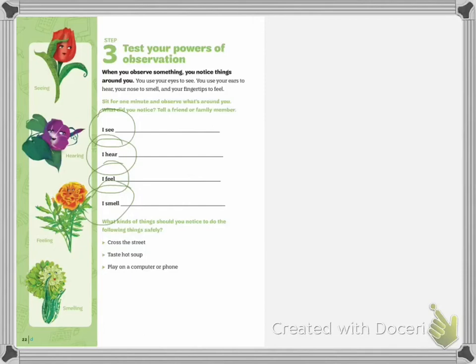What kinds of things should you notice to do the following things safely? If you were to cross the street, you would look both ways. How about tasting hot soup? If the soup is really hot, you might blow on it or wait for it to cool — or add an ice cube to cool it faster. And finally, what might you do to play on a computer or phone safely? You might have a passcode so it would be locked to start with. You might have a login password for the application or game. And you would make sure that the game you are playing is safe, checking with your parents before playing a random game.